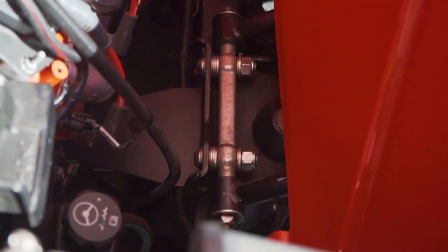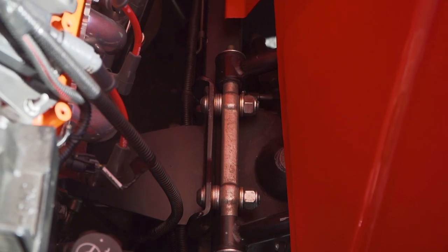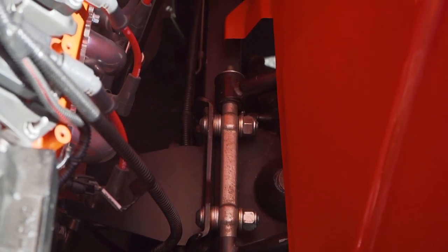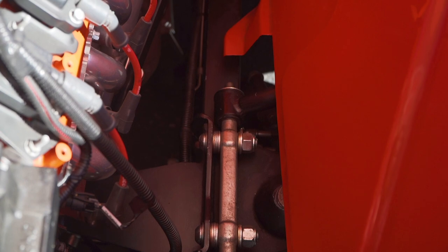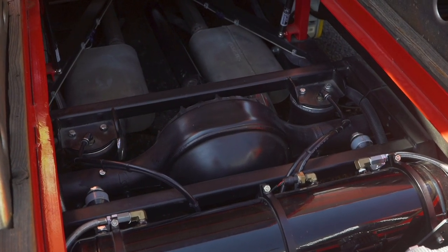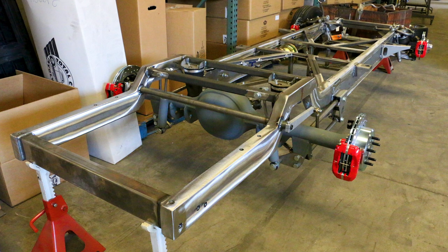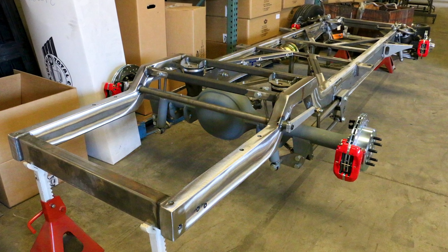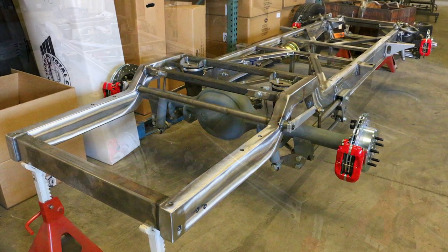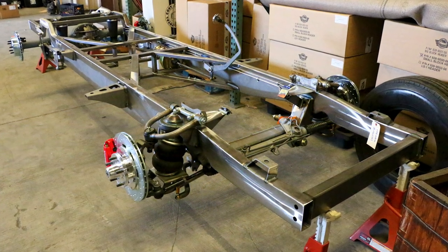I started out with a TCI chassis. I had looked at a lot of different options. Originally I started with just the front end with the stock frame, but as I got more into it I wanted to go a little more extreme. So I ended up selling my original frame and putting that money towards a new frame. Pretty much the backbone of the build was the frame, and I worked my way up — it was about a year and a half project to where we're at now.